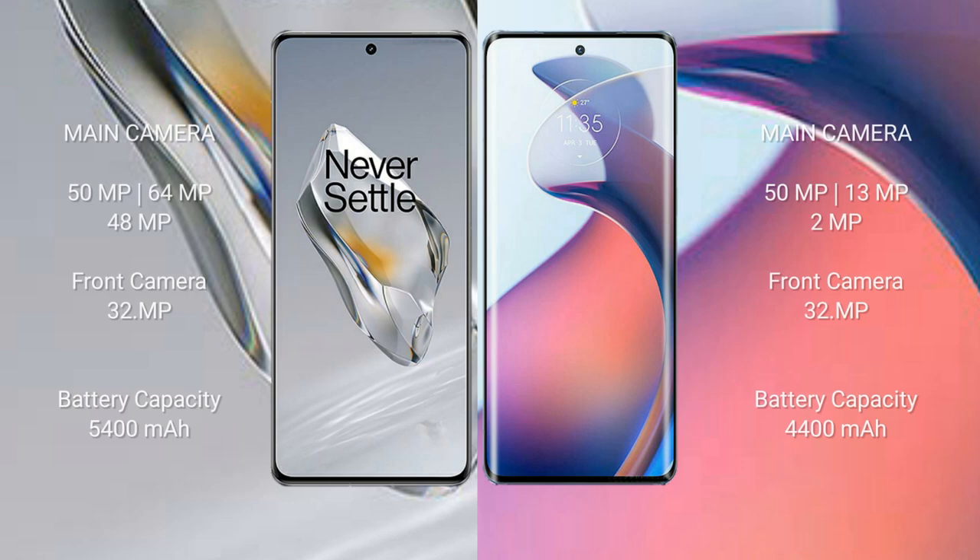The OnePlus 12 features a triple camera setup: 50MP main plus 64MP plus 40MP, with a 32MP front camera. The Motorola S30 Pro also features a triple camera setup: 50MP main plus 30MP plus 2MP, with a 32MP front camera.